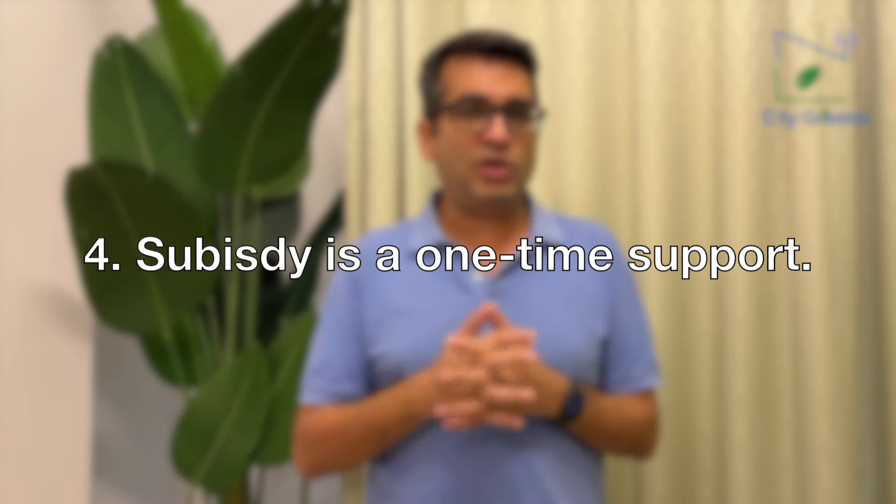Point number four: let's say you set up a small project now and get 30 lakhs as subsidy — 26 lakhs is still left with the government. Can you set up another project or extend and apply for subsidy again? The answer is no. The government's subsidy is a one-time support to help you stand on your feet and start running. Once you've stood up and want to expand, you should not expect government support again. Whether you do a large project and get the full 56 lakhs, or a small project and get a portion, is something you have to decide.